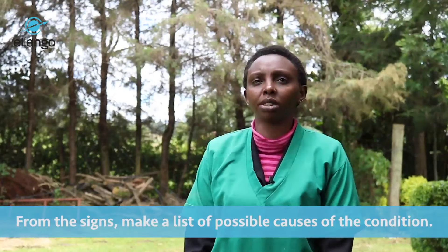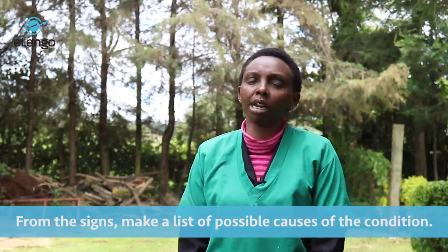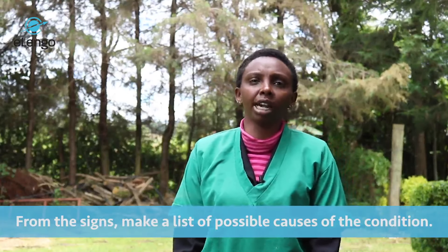From there, you go to differential diagnosis. This is basically a list of possible causes of that specific condition. You should get down and list probably a few, and from there it should guide you to the specific diagnosis of that condition.